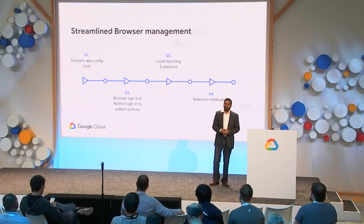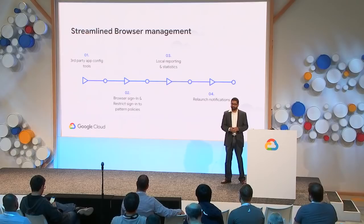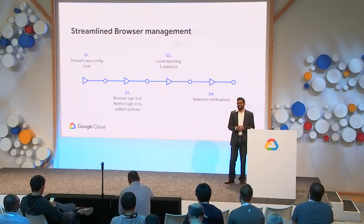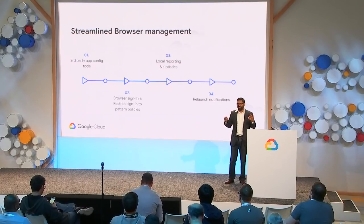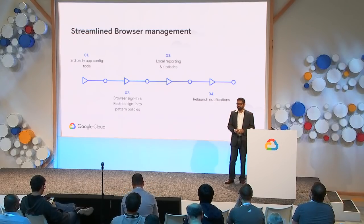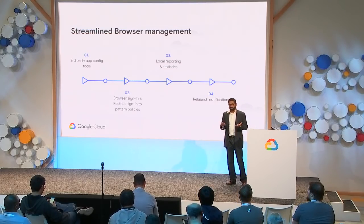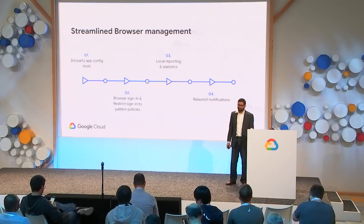We've added relaunch notifications. These policies allow you to influence how often your user gets reminded that a new version of Chrome is available to download, and many customers have said this helps quite a bit with keeping their users on the most current version of Chrome.